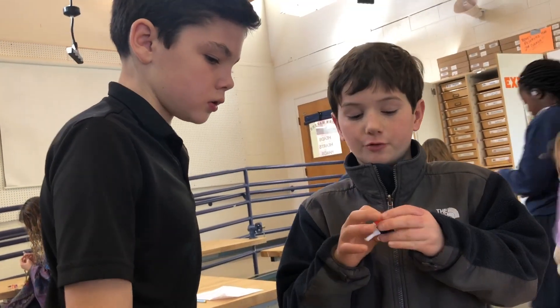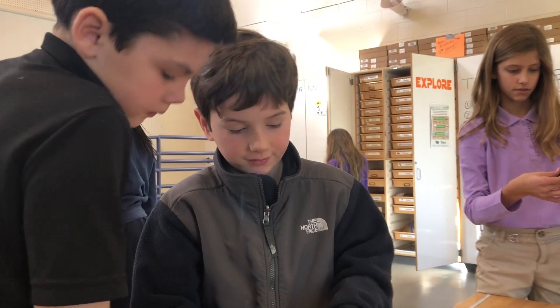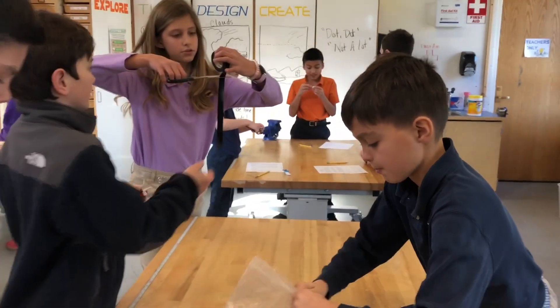In the Makerspace, students put their growing understanding of circuitry, as well as their teamwork, ingenuity, and engineering skills to the test.